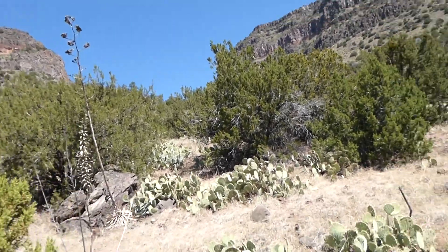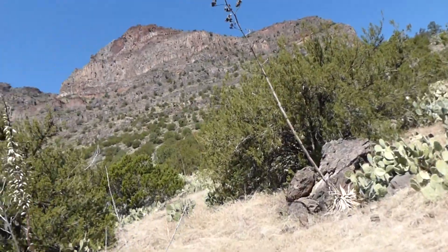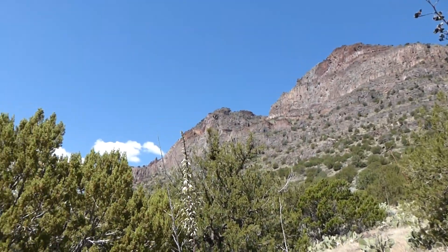I've got to get you around this tree. This is kind of a cool view here.